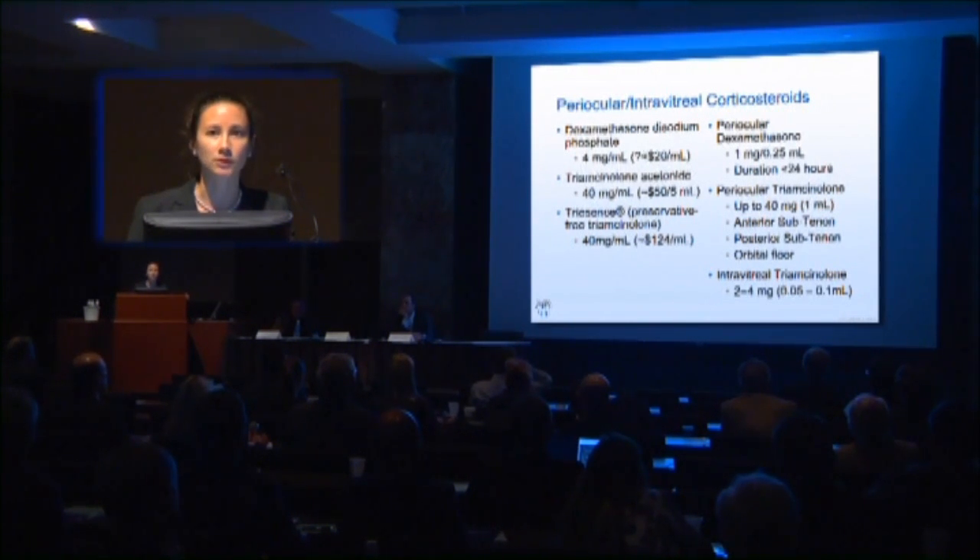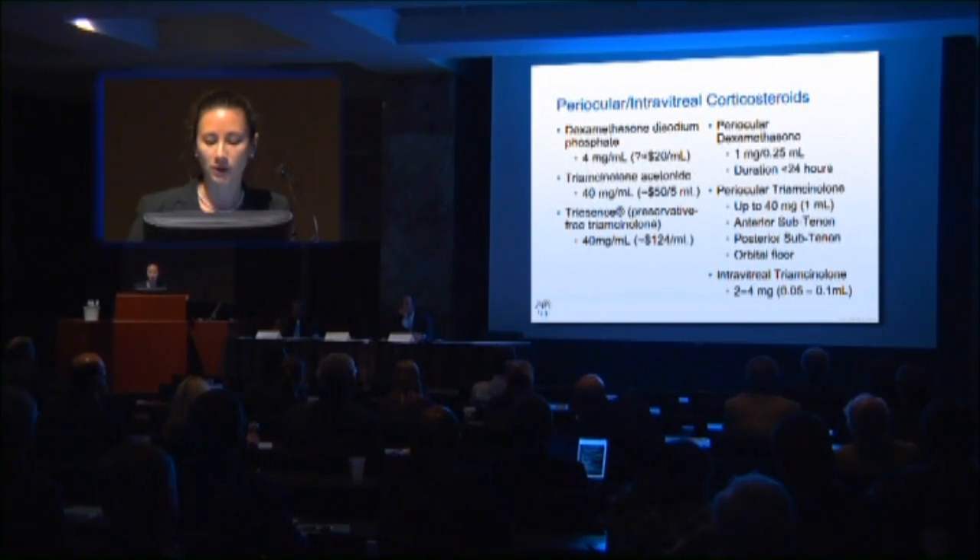Periocular dexamethasone is more commonly used in a post-cataract situation or intraoperatively. If you're going with periocular, there are a couple of ways to do it: you can place it anteriorly in the subtenon space, go more posterior, or go to the orbital floor through the lower lid. Intravitreal triamcinolone is an option as well.